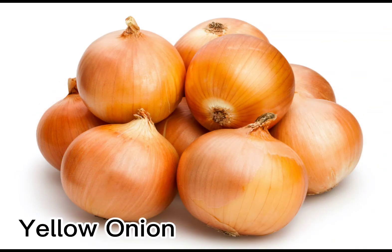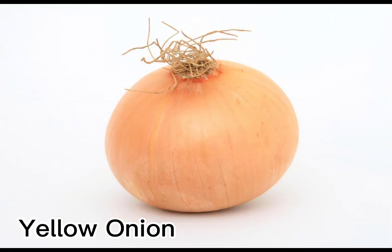Yellow onions shine in an Indian stir fry, an Italian-style red sauce, and, yes, a Spanish paella. If a recipe simply calls for an onion, a yellow onion is the one to use.